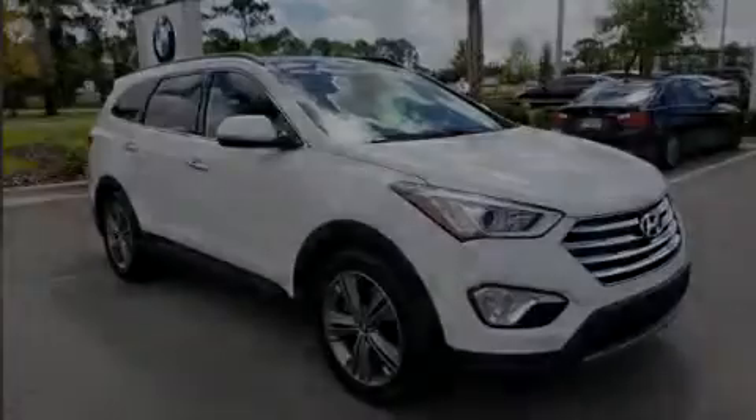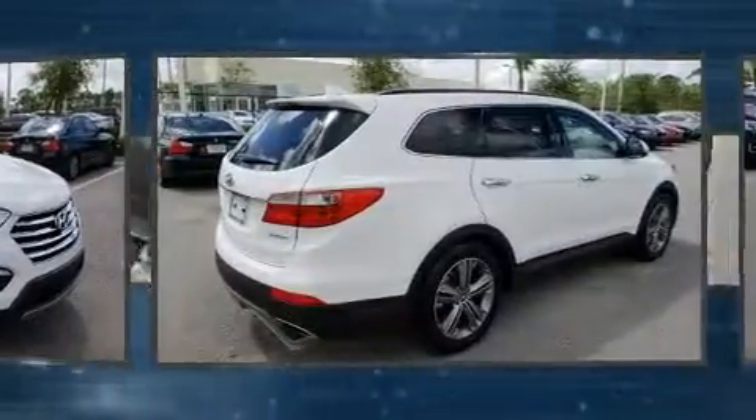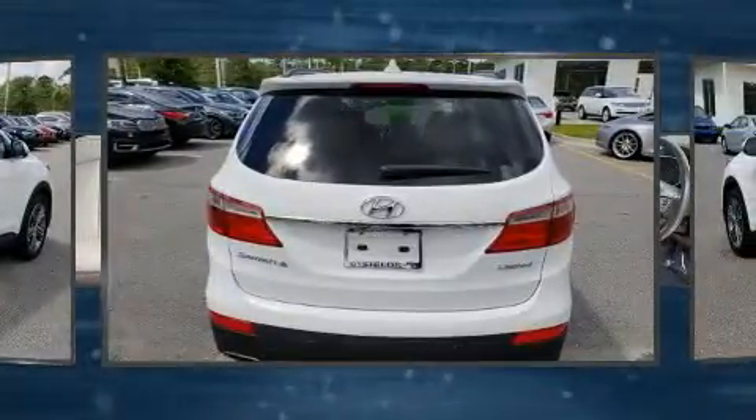Sensibility and practicality define the 2014 Hyundai Santa Fe. Under the hood, you'll find a 6-cylinder engine with more than 270 horsepower. And for added security, Dynamic Stability Control supplements the drivetrain.